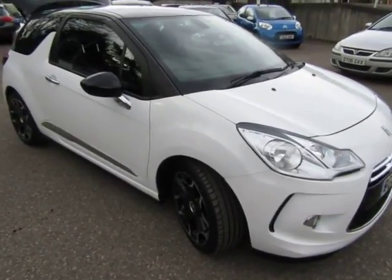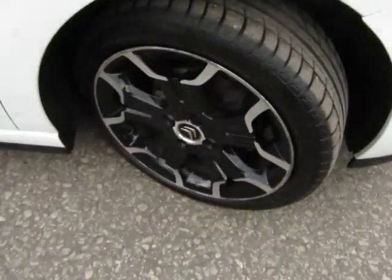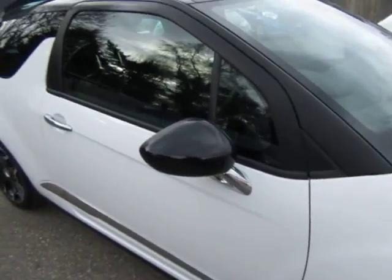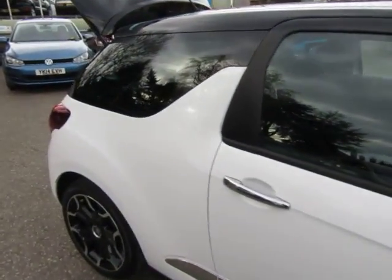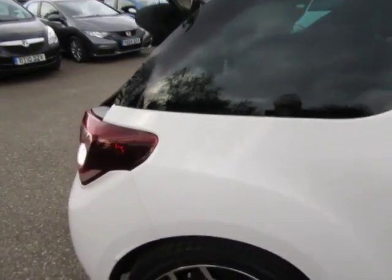Hi once again, just a quick two-minute walk-around video of a DS3 that we've just bought into stock. DS3 automatic. I've had a good look around this car, can't see any faults with the condition of the car at all. It looks very bright, it's done 35,000 miles.